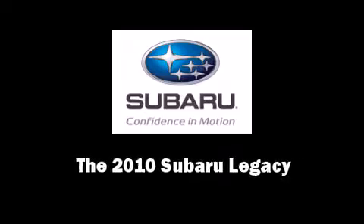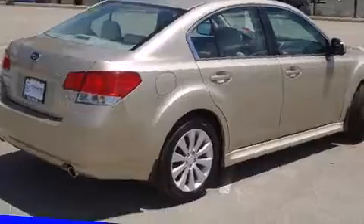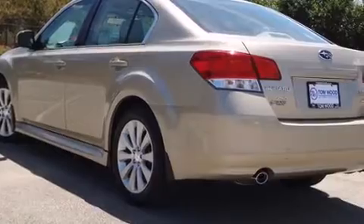Introducing the 2010 Subaru Legacy. With fewer than 50,000 miles on the odometer, this four-door sedan prioritizes comfort, safety, and convenience.